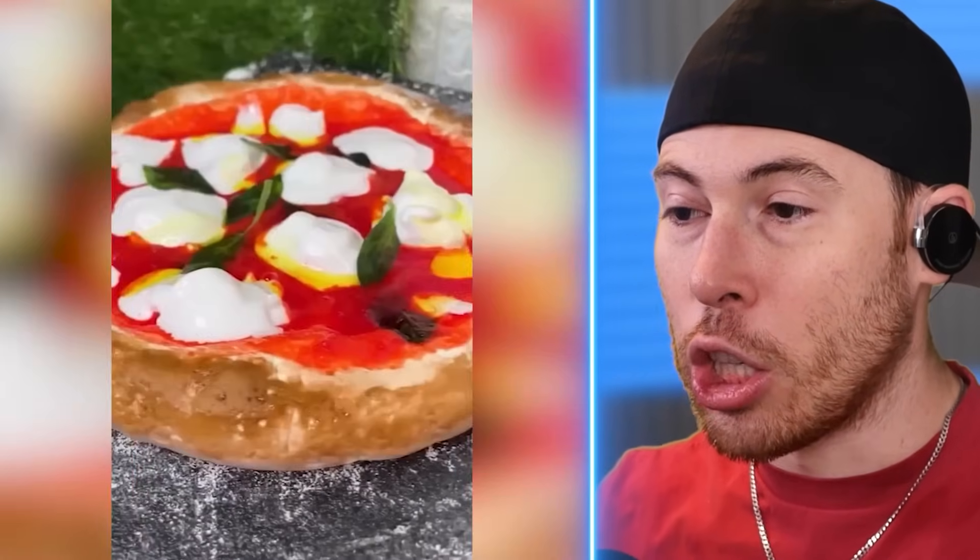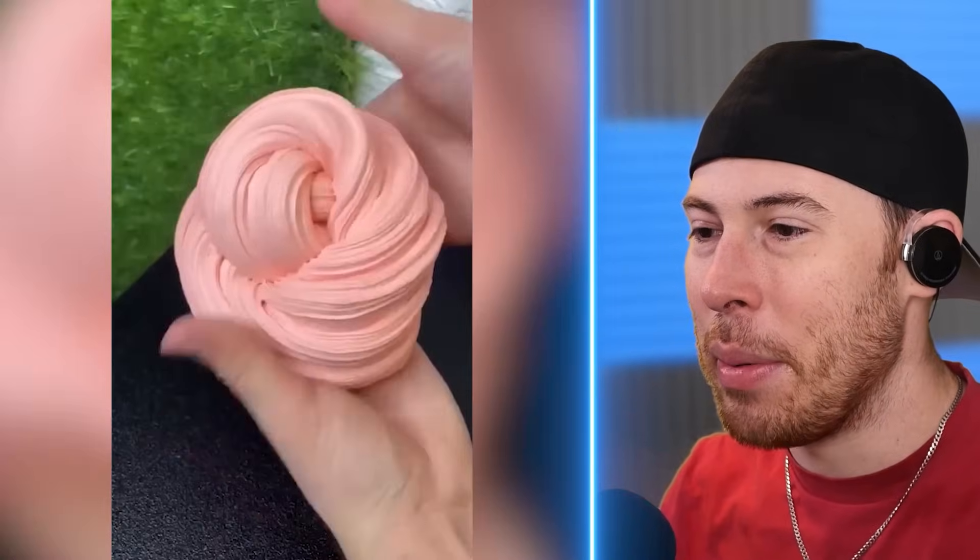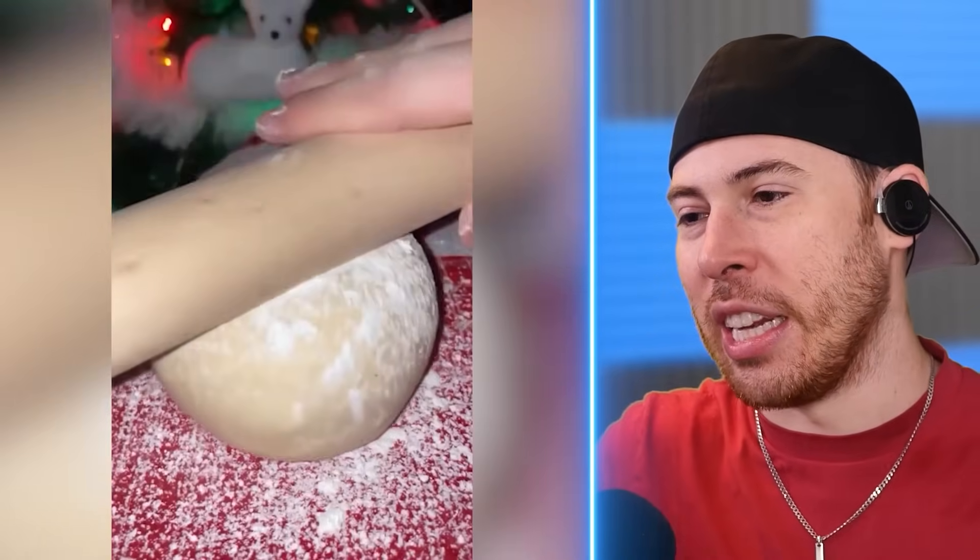That pizza looks so good, but it's slime — you can't even eat it. I mean, I guess you could, but you would have gotten very sick. You're not supposed to eat it.